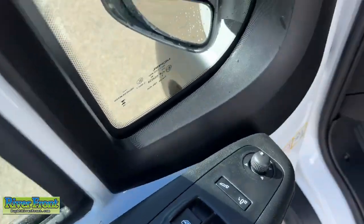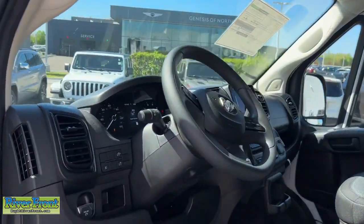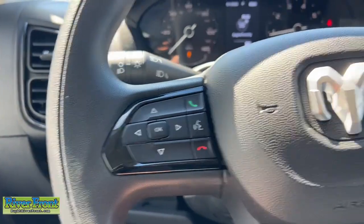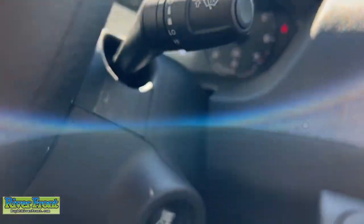Apple CarPlay and/or Android Auto, keyless entry, satellite radio, woodgrain interior trim, heated mirrors, fog lamps, adaptive cruise control, backup camera, electronic stability control, steering wheel audio controls.